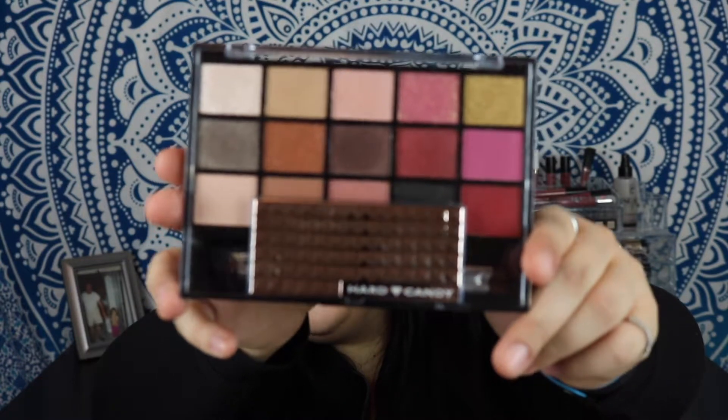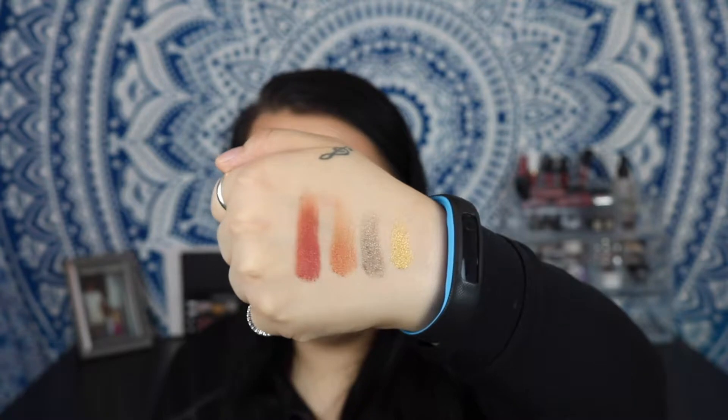Walking down the Hard Candy section, I saw this palette and it reminded me so much of the Huda Beauty textured palette in some of the shades. It just looks awesome — I'll do a couple of swatches: there's a red, an orange, a gray, and a gold. They look super pigmented and really nice. I'm excited to try this out — it was about ten bucks and you get a lot of shadows. Their all-matte palette is awesome too, so they're really stepping up their game.